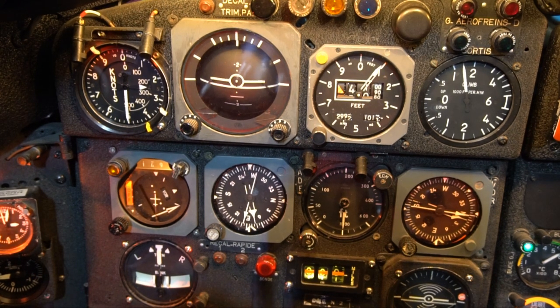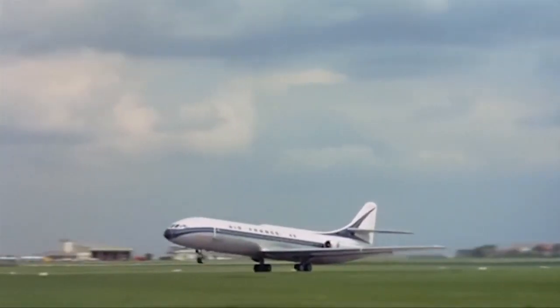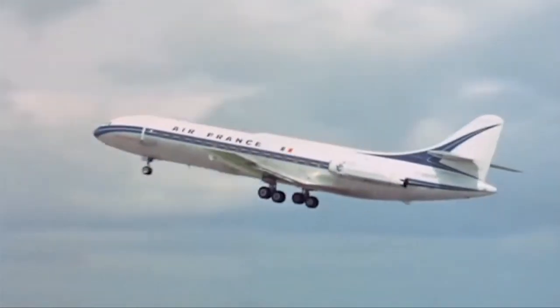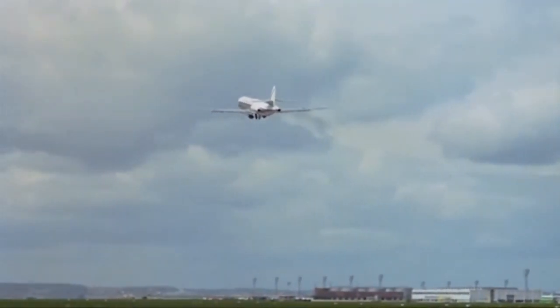There were actually noise abatement procedures like V2 plus 10 climb for London and other airports, but this is the standard procedure. That's why you see a lot of shallow climb angles on the Caravelle 3.